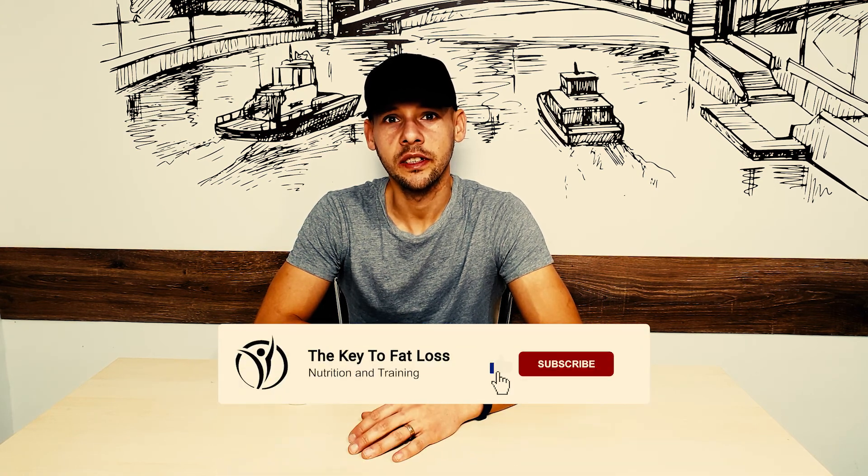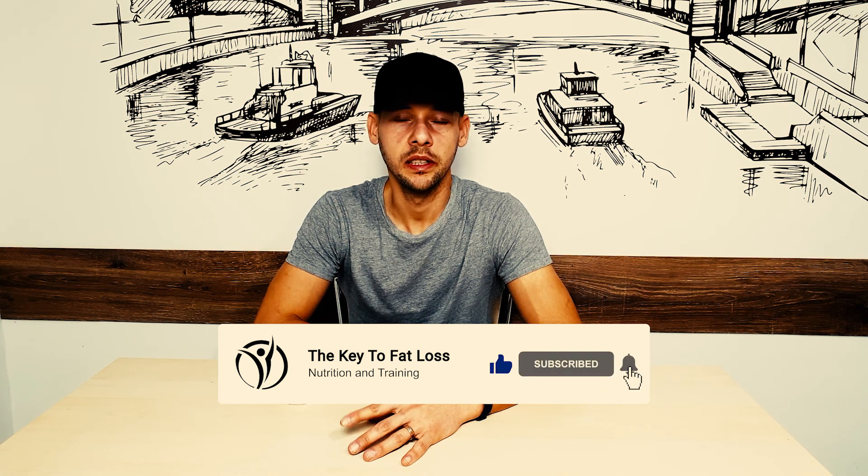If this is the first time we're meeting, I am Alex from thekeytofatloss.com. I provide fitness-related content on this channel — content related to losing weight, maintaining your weight, building muscle, and I mostly enjoy cooking low-calorie anabolic recipes. You'll find a lot of recipes on this channel, but also videos such as this one where I provide instructional material, vlogs, challenges, and any fitness-related content I can make.